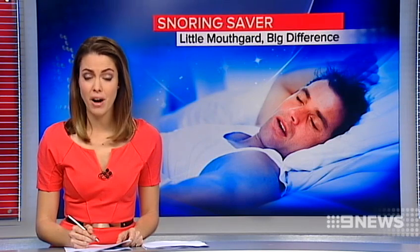Sleep apnoea affects around a million Australians, and as well as snoring and fatigue, sufferers have a higher risk of heart disease. Now a device developed by an Australian dentist could finally mean a good night's sleep.